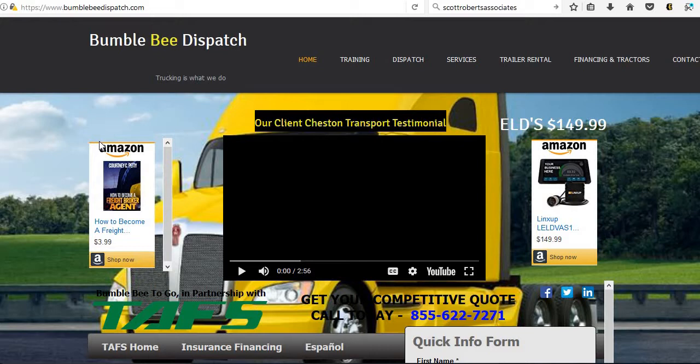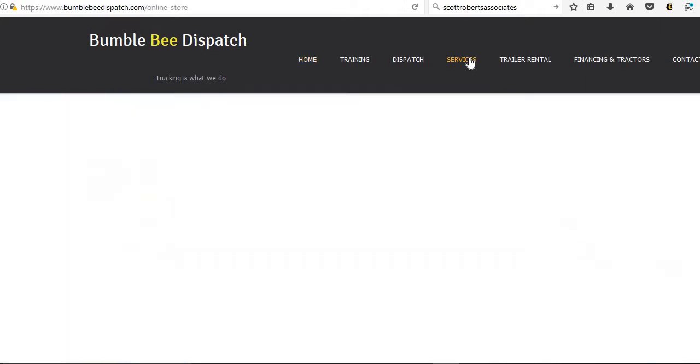Once you go to our website, you're going to go over to Services. You can also click on the Training button — it will tell you a little bit more about our training and what we have to offer — but you're going to click on Services. We're updating this every day.